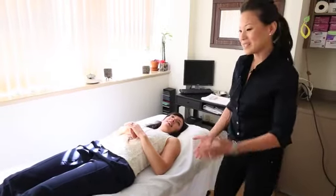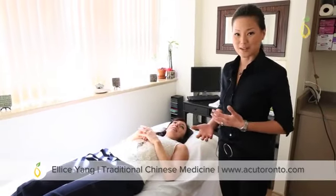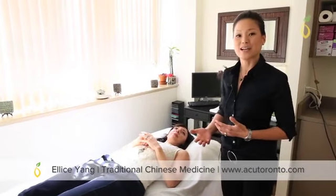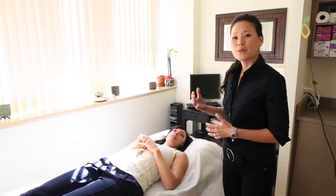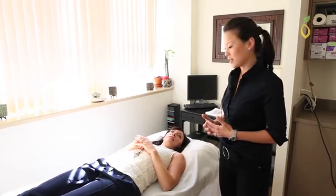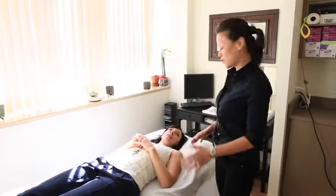Welcome. Megan is here for an acupuncture treatment and I'm just here to show you what to expect during your first acupuncture session. We've already done the initial consult where we've taken our history and done the tongue and pulse, and today we're just going to de-stress Megan.